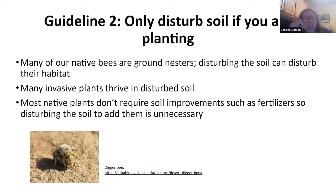The second guideline has to do with not disturbing your soil unless you're planting, because many of our native bees are ground nesters — you don't want to disturb their habitat. Also, the more you disturb your soil, the more invasive plants you're going to get. There's really no reason to be adding lots of amendments that would disturb the soil. This is a guideline that is pretty easy to implement.